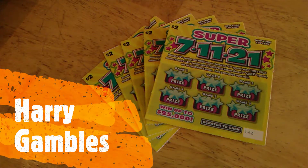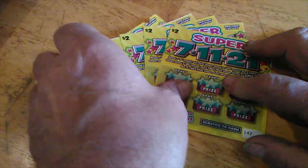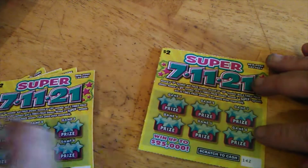Hey, welcome back. This is Harry. Today we've got some $2 tickets called Super 7-11-21. These came out about seven months ago or so, and I seem to have decent luck on them. Got five of these, so $10 total spent.